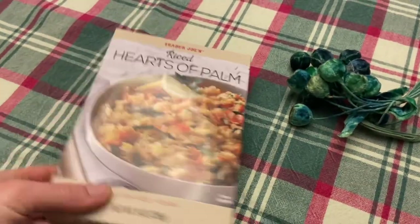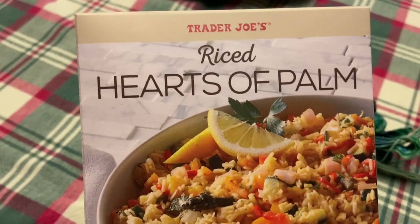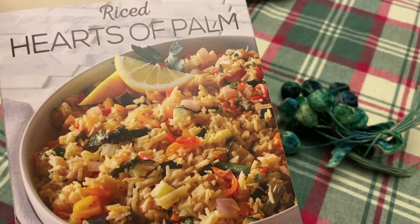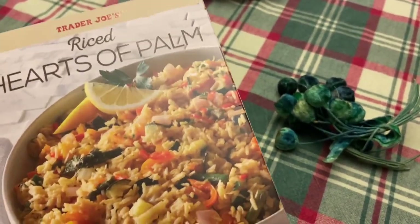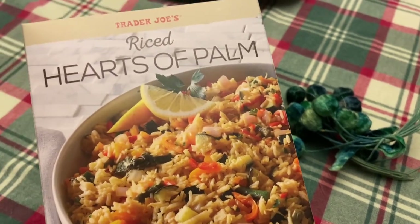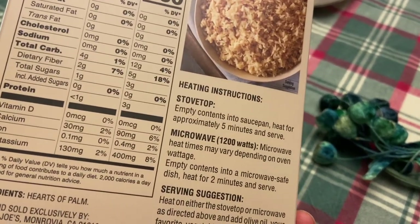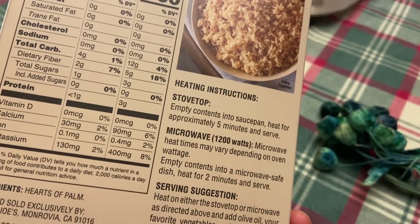I did go to Trader Joe's the other day and I found this new item - Riced Hearts of Palm. I'm quite content with riced cauliflower as a substitute for rice and pasta, so to speak, but I like Hearts of Palm so I thought this was interesting. Haven't opened it, haven't tried it, but it was there at Trader Joe's. If you were to eat the whole box it has 12 carbs, and of that five is fiber, so some people subtract that.